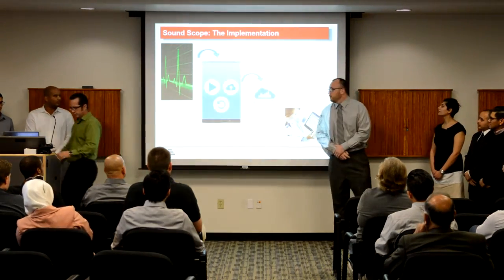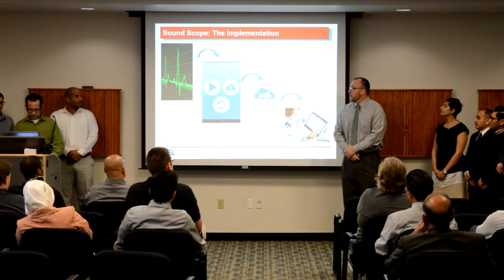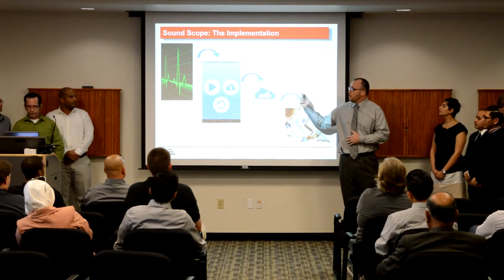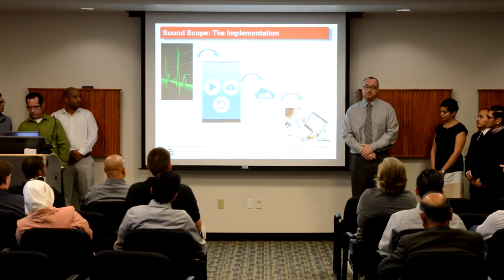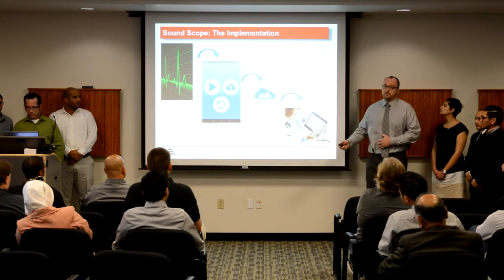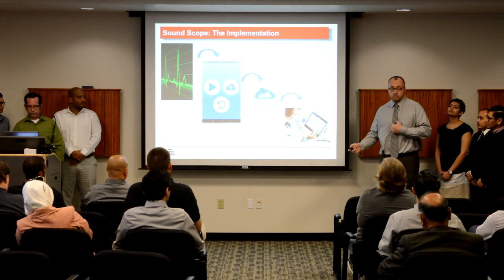Good morning, everybody. I'm going to take you briefly through our implementation and what the standard user experience with our product will look like. Our hardware will generate the heartbeat signal sound recording, which will get passed to our Android application, which will then be uploaded to the cloud. Eventually, the physician will be able to use a custom Aether Medical Solutions website to listen to your heart recording.